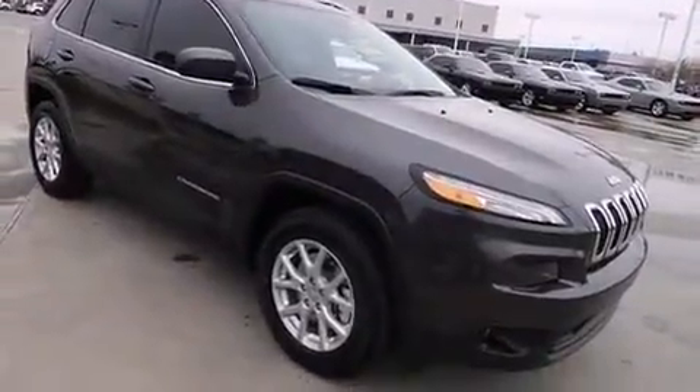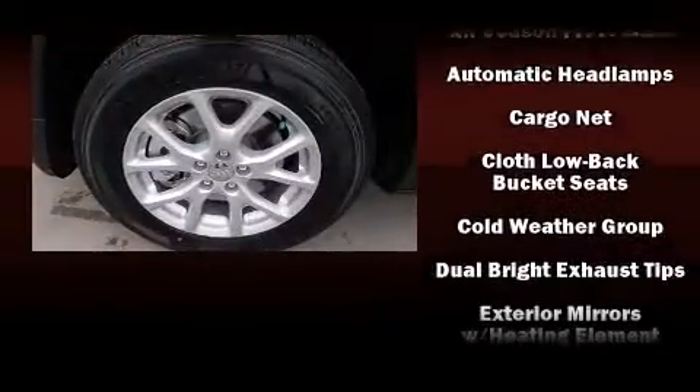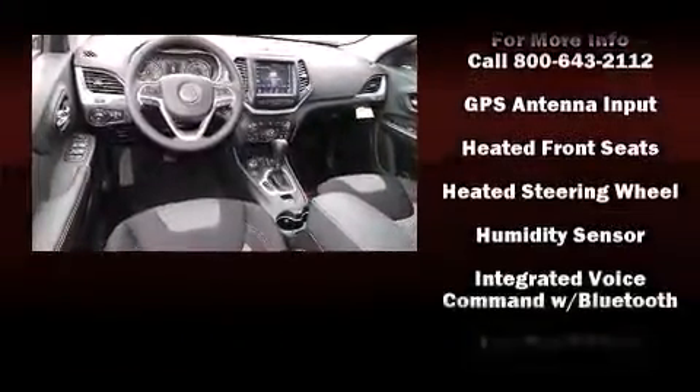Jeep ensures the safety and security of its passengers with equipment such as head curtain airbags, front and rear side impact airbags, traction control, brake assist, and anti-whiplash front head restraints.